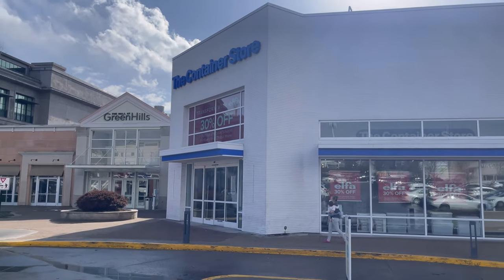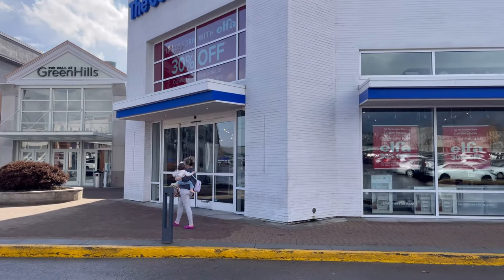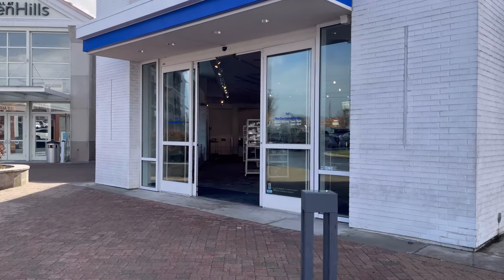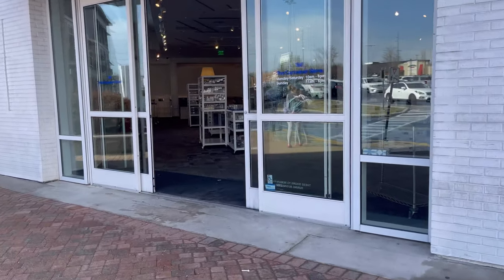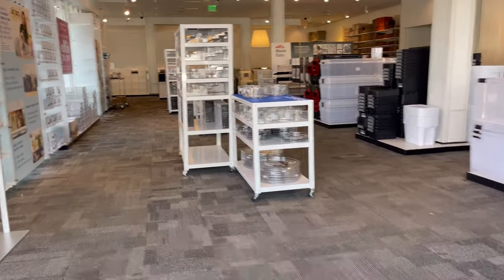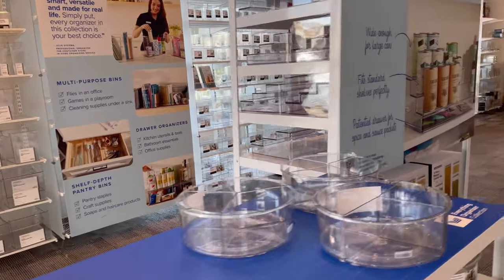I already got a sneak peek at this line from a friend who is a fellow Nashville pro organizer, and I was in love. From my initial view, this stuff looks better than the HomeEdit line, and I've heard the price point is even better. Let's check all of these items out and see what we can find.